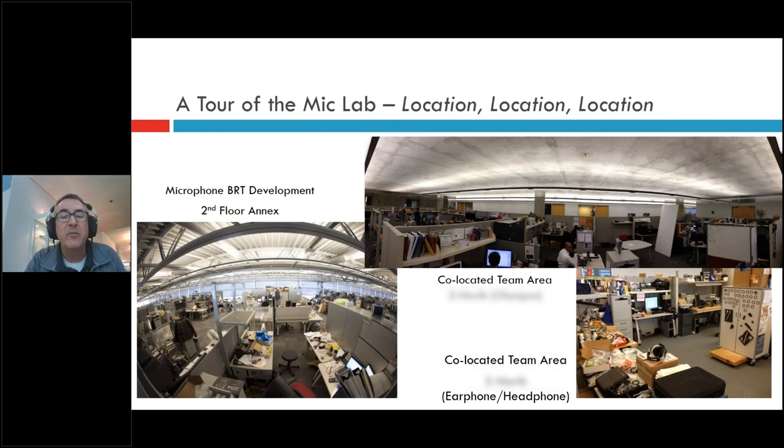We have multiple locations in the Annex for acoustic engineers on the primary floor, second floor, and even in the fifth floor of the atrium, covering microphone development, earphone development, and headphone development. The workstations are flexible and can be reconfigured depending on teams. We bring all functions together — you're on this team, and you see it through to production. With so many parts and pieces, it does get crowded, so I'm always reminding the staff to clean up after prior projects.